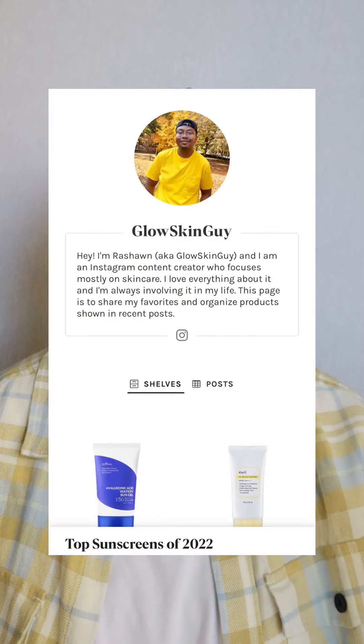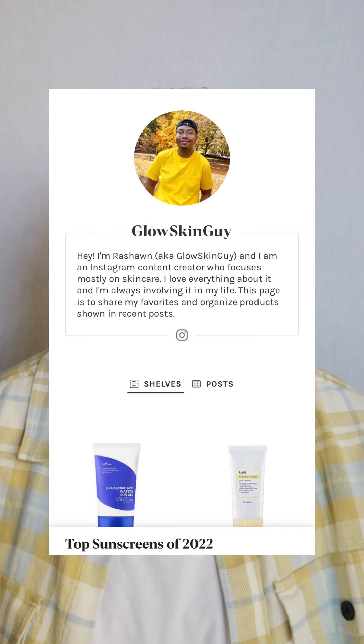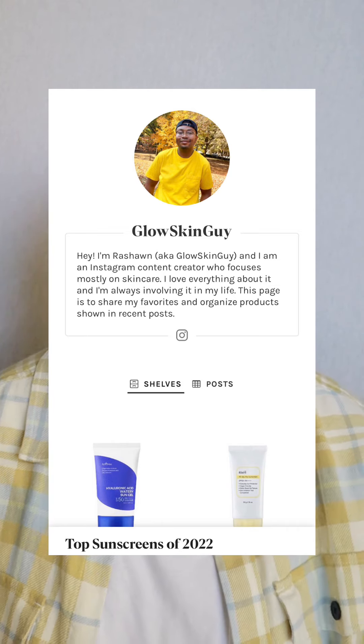Also, don't just skip to the end of the video and assume that because it's ranked number one it'll be the best sunscreen for you. All 10 of these sunscreens are really great and will work for someone depending on the case — it just depends what you're looking for. I'll have all 10 linked in my bio in my shop shelf in a little category there that you can view anytime. Yeah, that's about it — let's get into the ranking.